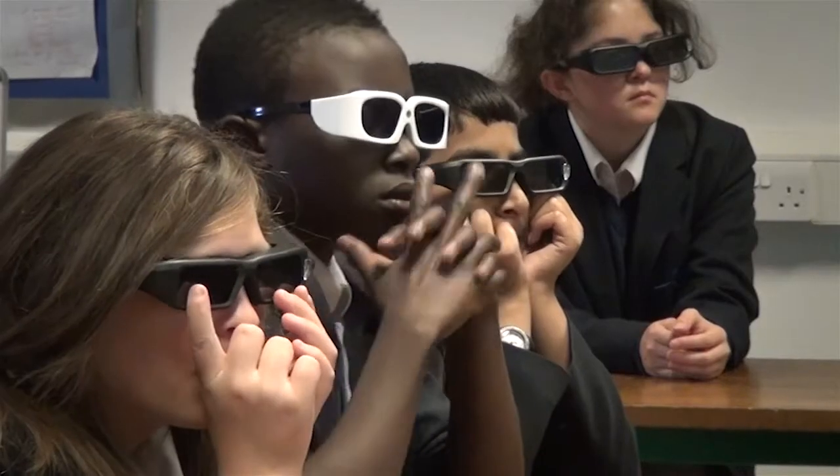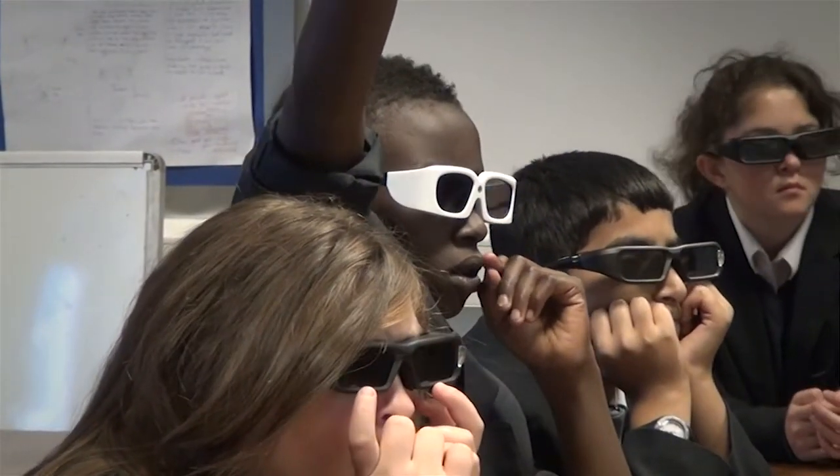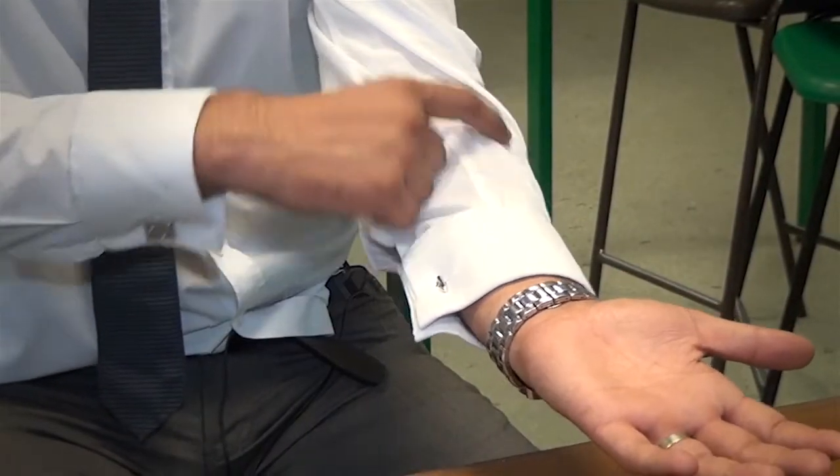Pupil engagement was really good. We found that they were constantly looking for different parts within the pictures and the images. It was really nice to also include them actually feeling their arm as well as seeing it, so they can see what's going on and be actually part of the lesson and part of what's happening in front of them. More and more we're fighting against kids being more interactive with other technology outside of school, so I'd like to bring it into school so that it's easier to engage.